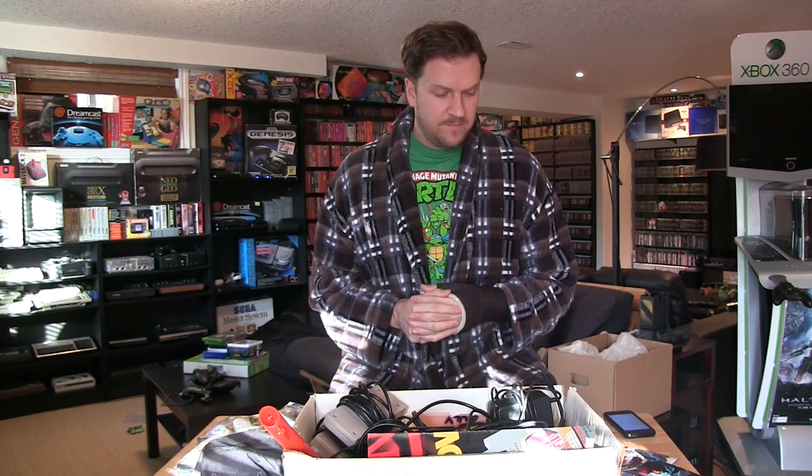Hey, what's going on guys, CJR here with another pickups video. I'm going to go over some pickups that I made outside of the Midwest Gaming Classic, and I'm going to go through what I picked up there and what my experience was like at the conference this past weekend.